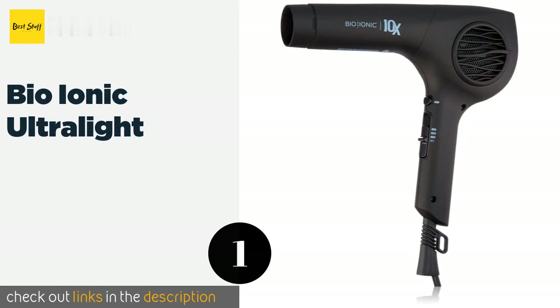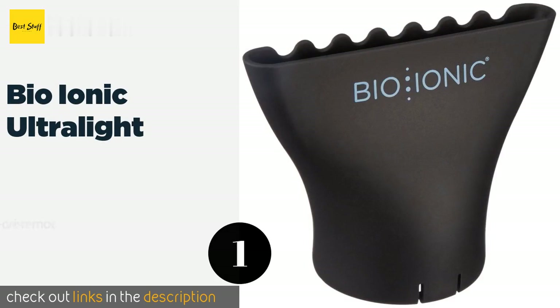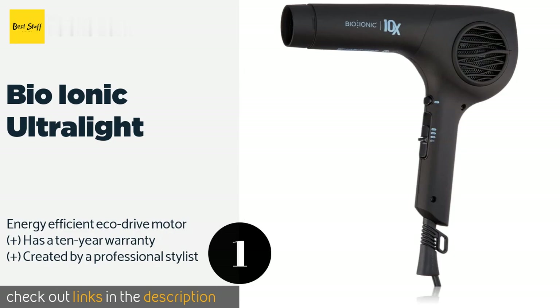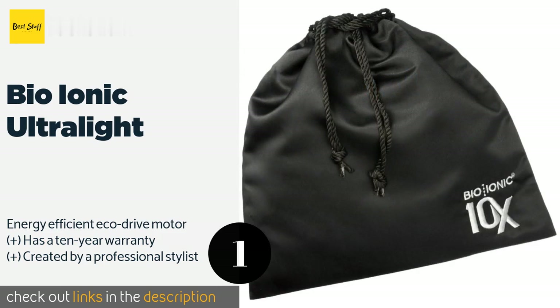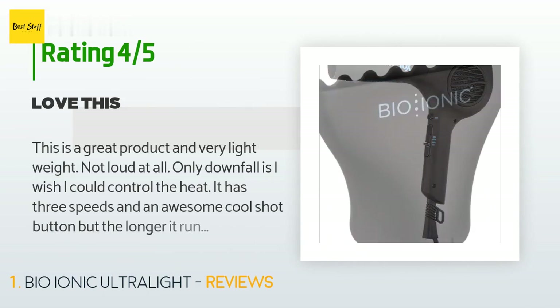The first product on our list is the Bio Ionic Ultralight. If you want to achieve the type of blowout a hairdresser does but at home, then the Bio Ionic Ultralight is a must-have. It's extremely easy to manipulate and move around, so your arms won't feel like you went to pilates after perfecting a look. The price is approximately $222, and it has an average of 4.3 stars from more than 86 customer reviews.